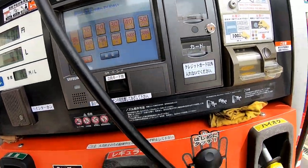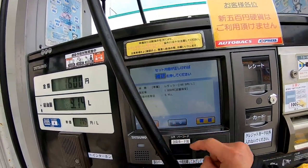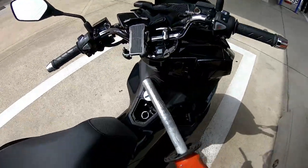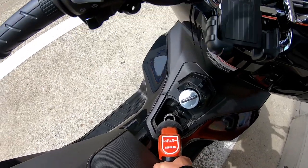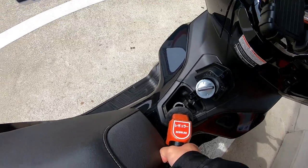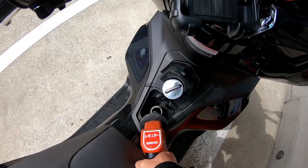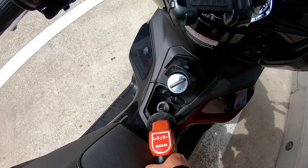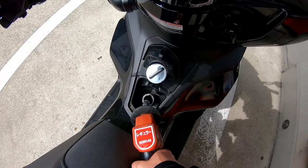Regular. 168 yen per liter. I put 1,000 yen. That's ready to unleaded. That's 1,000 yen and it's not even completely full.